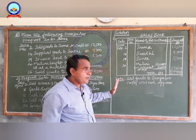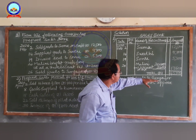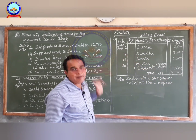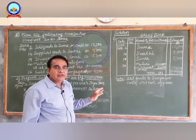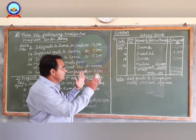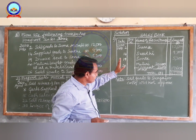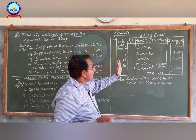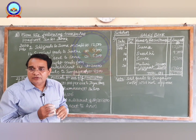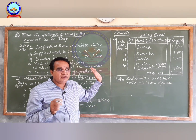All credit transactions related to sale of goods have been entered in the sales book. After entering all amounts, make the total of the amount column — the total comes to rupees 45,100. We had five transactions but only four are recorded because one transaction — sold goods to Surya for cash — is on cash basis. You must give a note: sold goods to Surya for cash will not appear in the sales book.